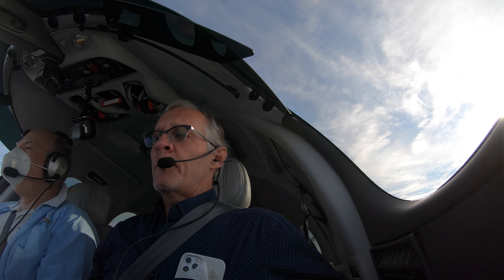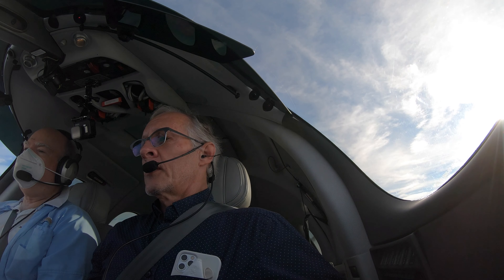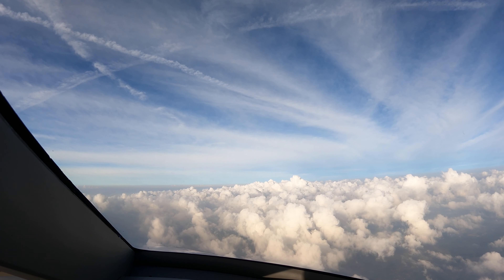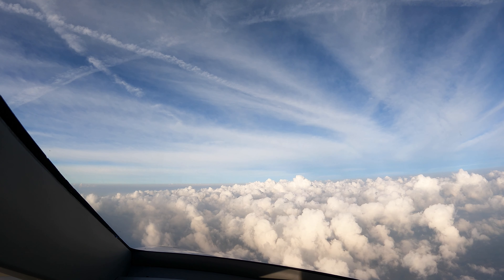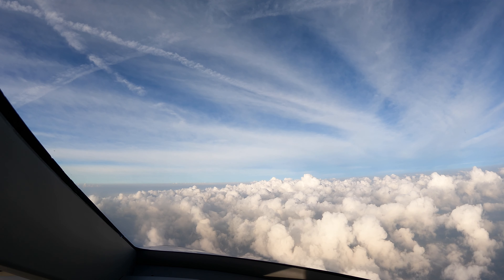Atlanta Center, Vision Jet 344 Papa Victor climbing to 12,000. N344 Papa Victor, Atlanta Center, roger, state altitude leaving. We are leaving 8,400. N344 Papa Victor, Atlanta Center, roger, climbing to flight level 230. Climbing to FL230 for Papa Victor.